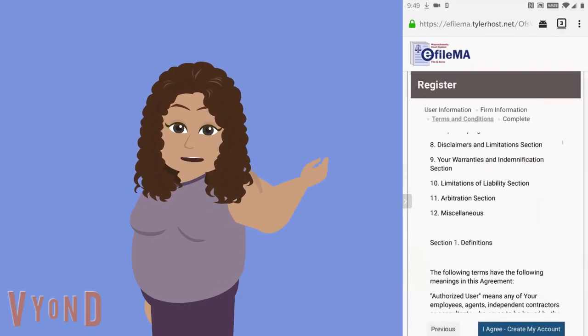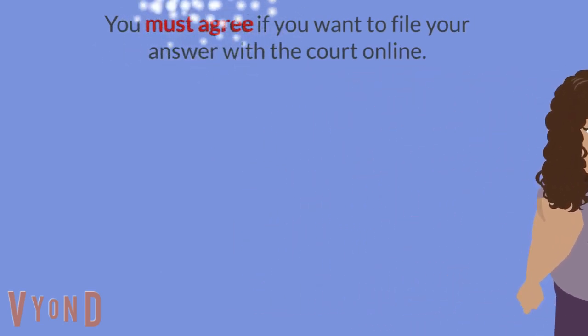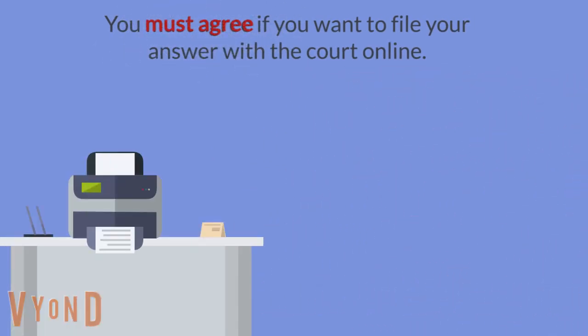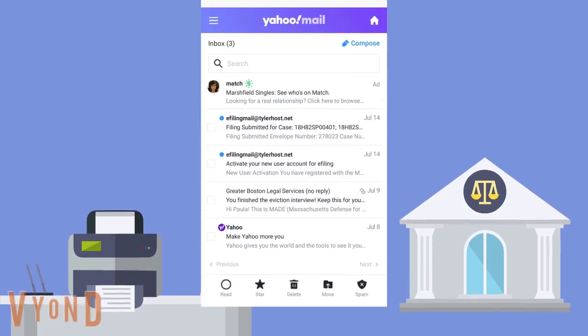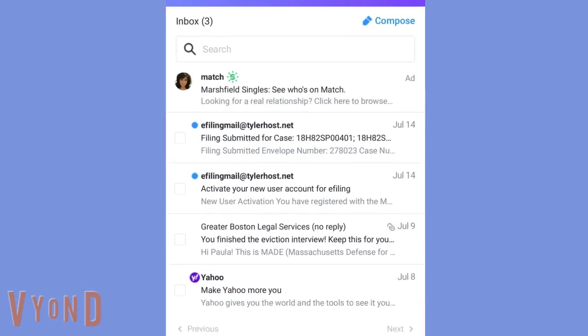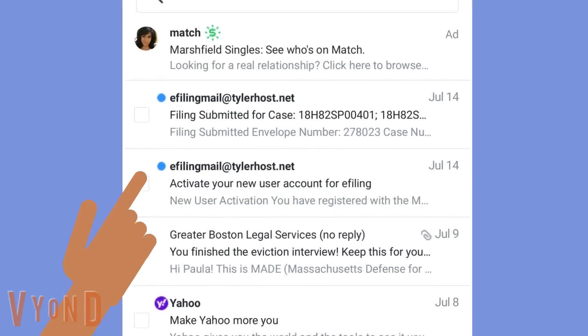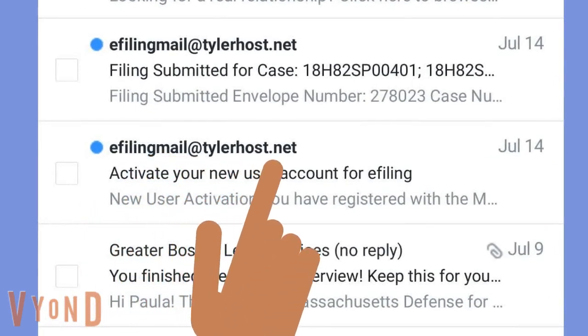Do I have to agree to the terms of use? You do if you want to use the online filing system. If you do not feel comfortable with the terms and you have access to a printer, you can always print your answer and mail it to the court. Great, you've created your account. Now check your email and find the confirmation email you were sent. It will be from efilingmail@tylerhost.net.